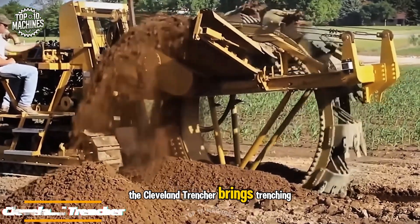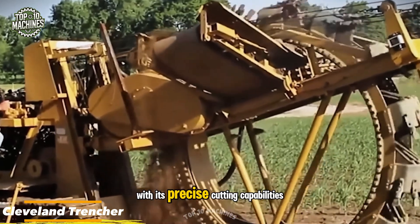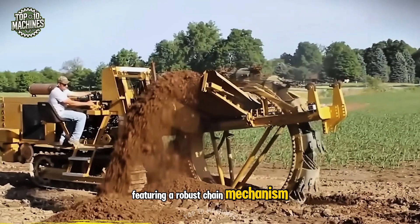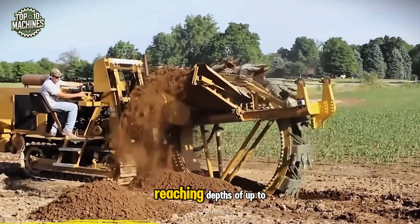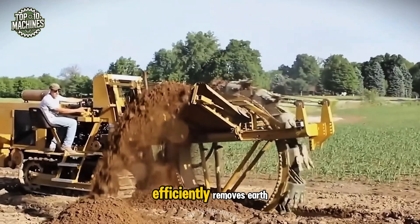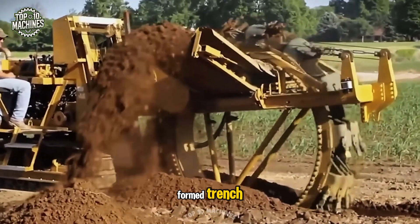The Cleveland Trencher brings trenching to a new level with its precise cutting capabilities. Featuring a robust chain mechanism, it slices through soil with ease, reaching depths of up to 4 feet. As it works, the machine efficiently removes earth, leaving behind a clean, well-formed trench.